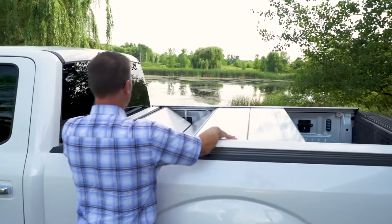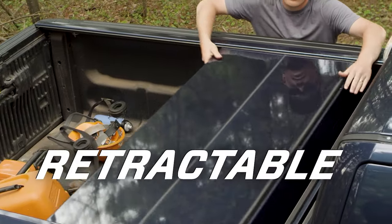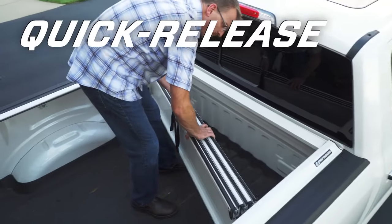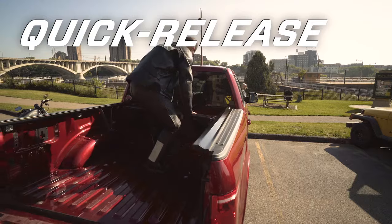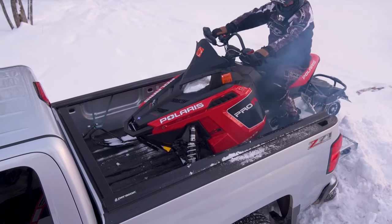A Paragon truck bed cover allows you to go from a locked and secured bed to a fully open bed in seconds. The cover quick releases without the use of any tools. When the Paragon cover is removed, you're free to use every inch of your truck bed for your cargo.